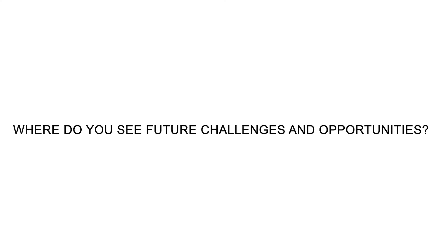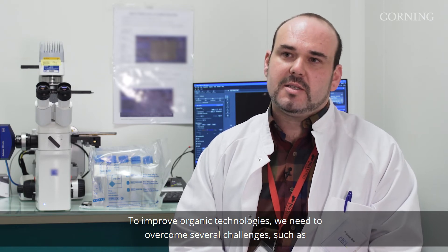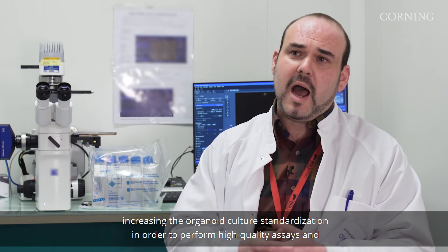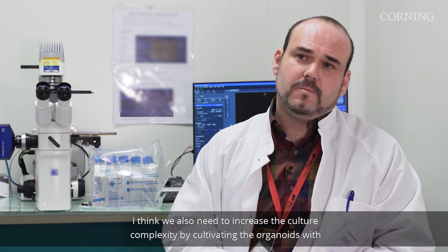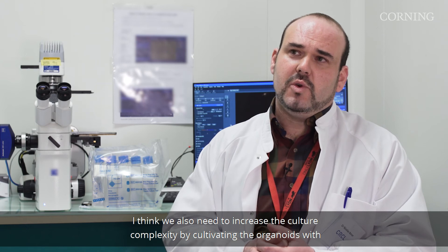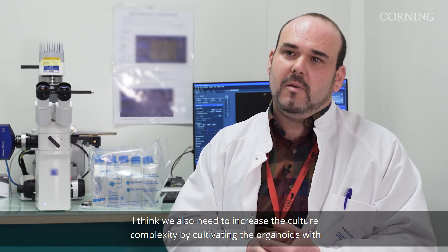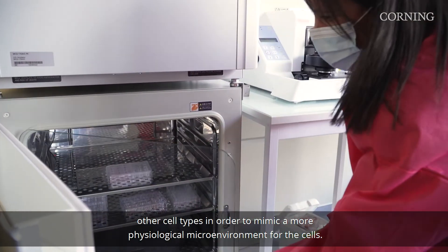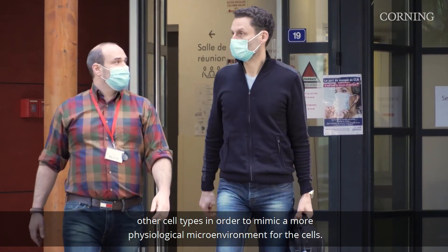To improve organoid technologies we need to overcome several challenges, such as increasing organoid culture standardization in order to perform high quality assays and get more robust data. We also need to increase culture complexity by cultivating organoids with other cell types in order to mimic a more physiological microenvironment for the cells.